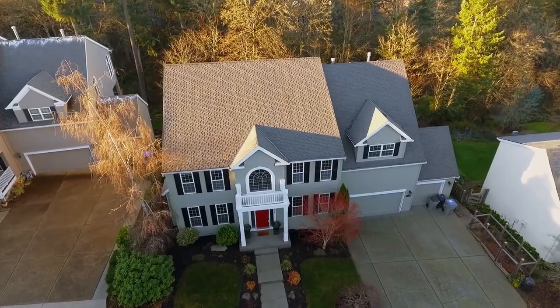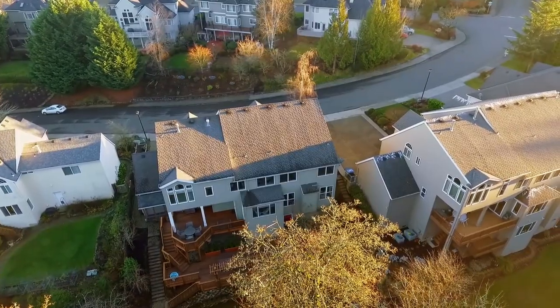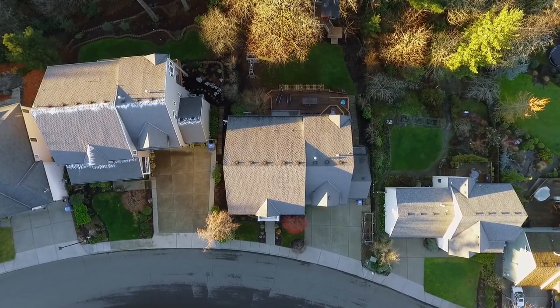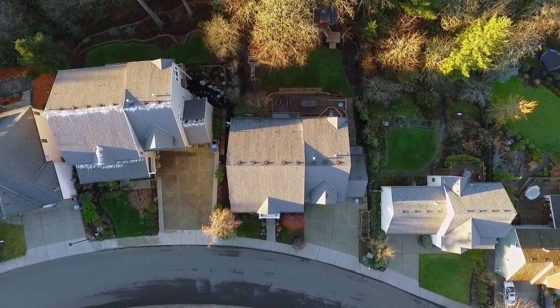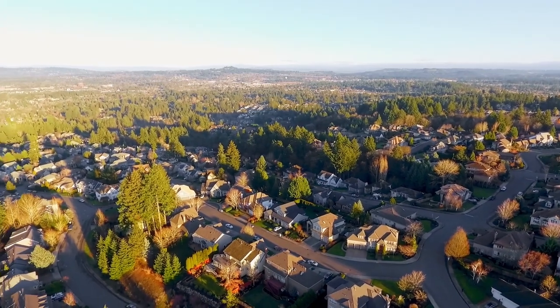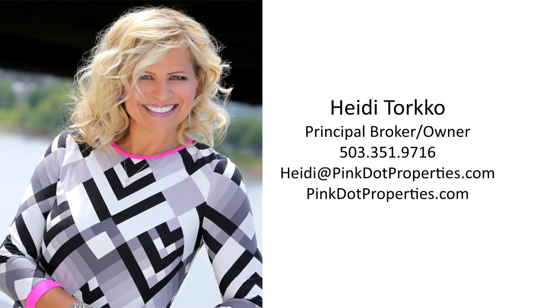An elegant, thoughtfully designed home in a fantastic neighborhood — it's all here ready for you to call home. This is just a preview; there's so much more for you to see. For more information or to schedule your personal tour, please contact Heidi Torco with Pink Dot Properties at 503-351-9716.